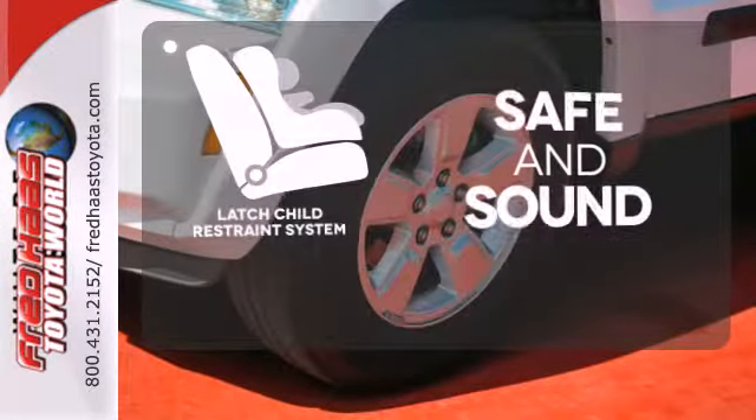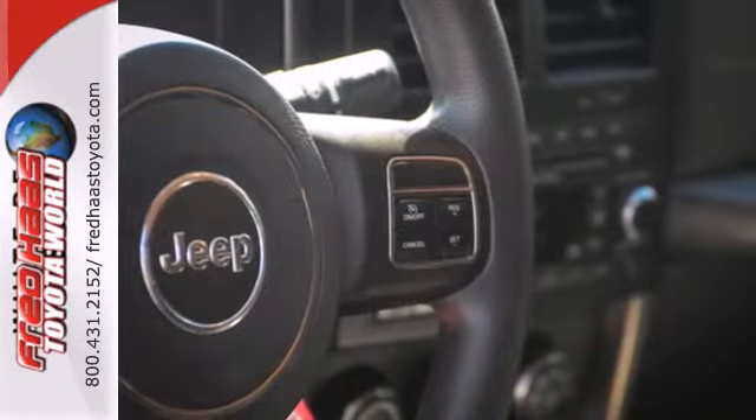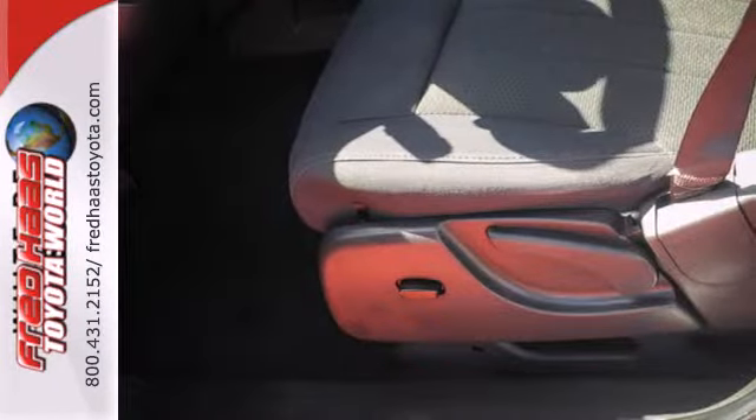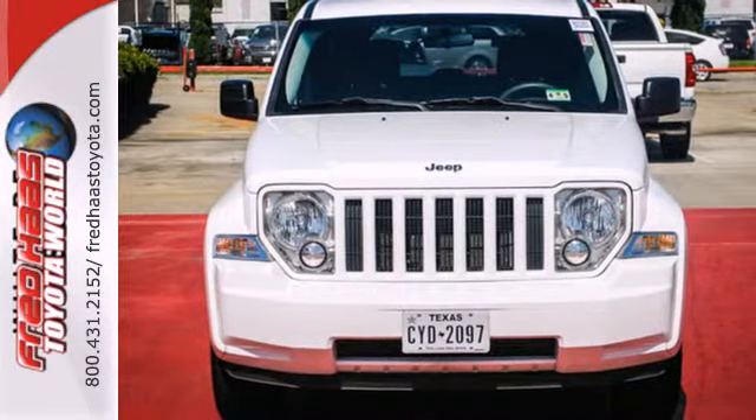Keep your most precious cargo safe with the latch restraint system. If you're looking for the versatility and space of an SUV and the comfortability of a car, you've found it in this Liberty. Come on in today and see it for yourself.